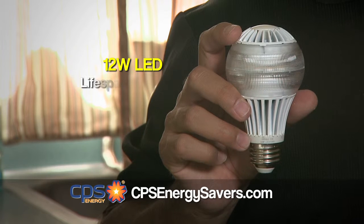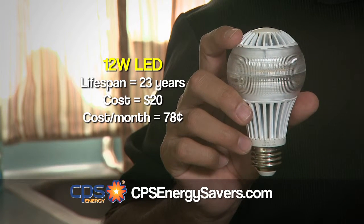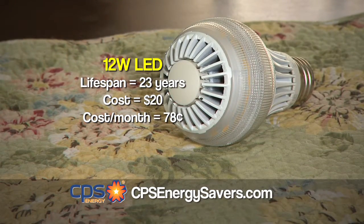This 12 watt LED will run you about $20. It puts out absolutely no heat and will cost you about $0.78 a month to operate, and it can last up to 23 years on average. That means you recoup your cost several times over the life of the bulb.